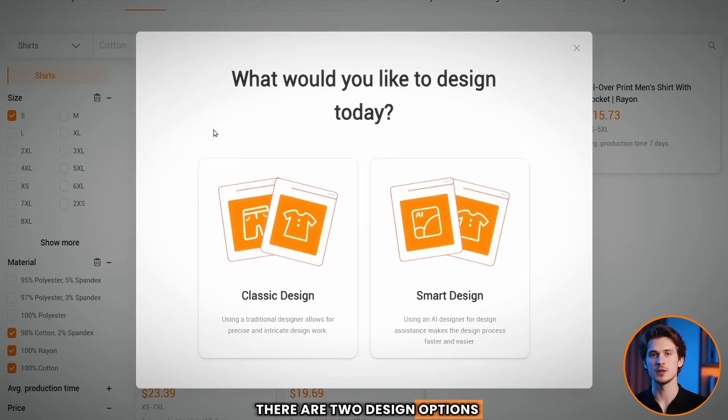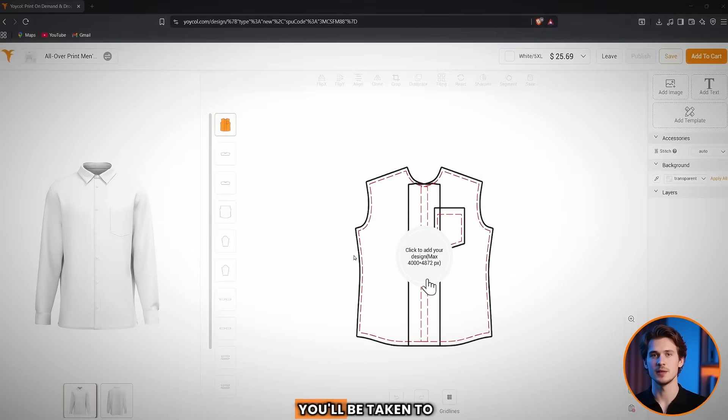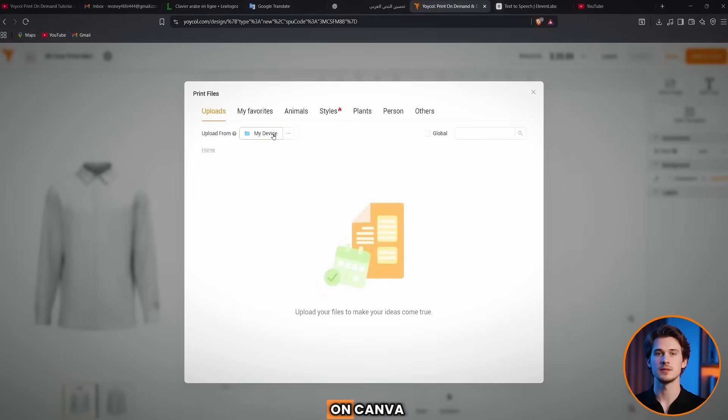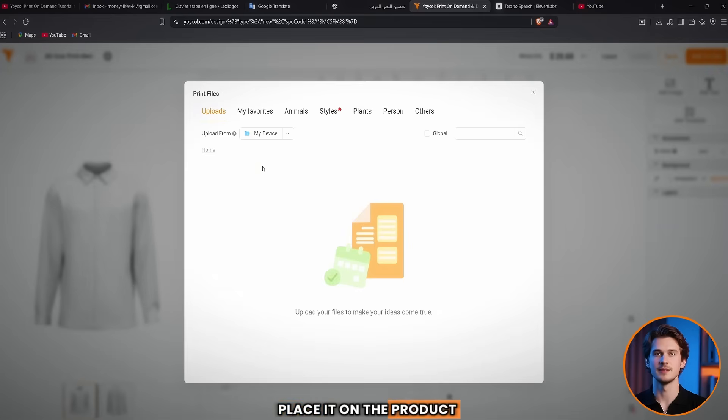There are two design options. The first is the classic method — the traditional manual way. The second option is AI-powered. For this first product, we'll go with the manual design option. When you click on it, you'll be taken to the design workspace for that specific product. You can click to add your design — the maximum size allowed is 4,000 by 4,872 pixels. All you need to do is drag and drop your design, whether you created it in Canva, Photoshop, or any other platform.